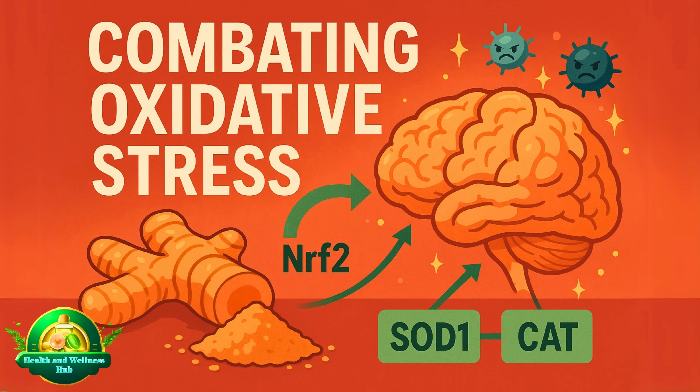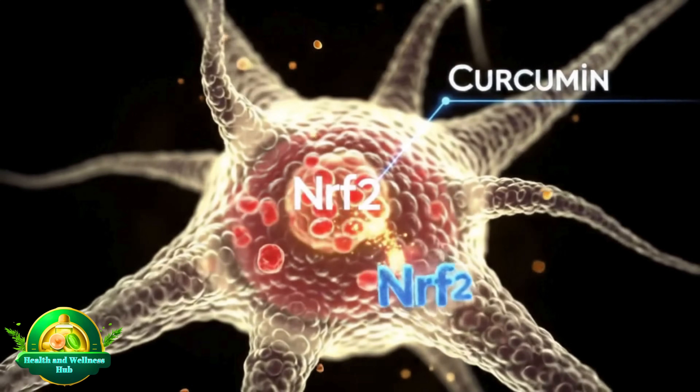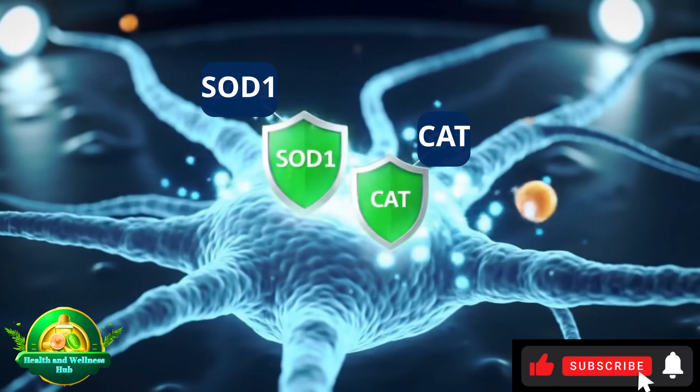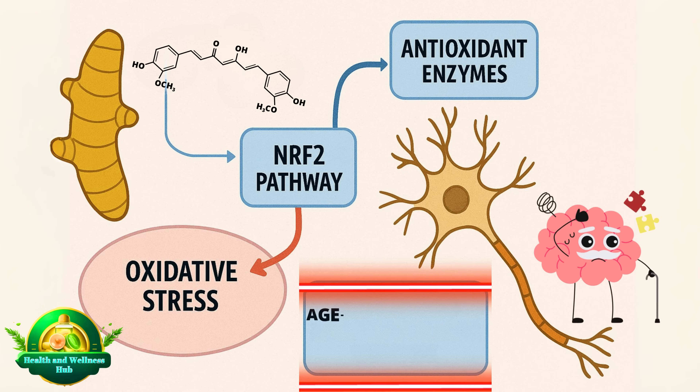The second mechanism is combating oxidative stress. Curcumin protects neurons from free radical damage by activating the NRF2 pathway, which boosts production of antioxidant enzymes such as SOD1 and CAT. This mechanism shields the brain from age-related decline and neurodegenerative disorders.